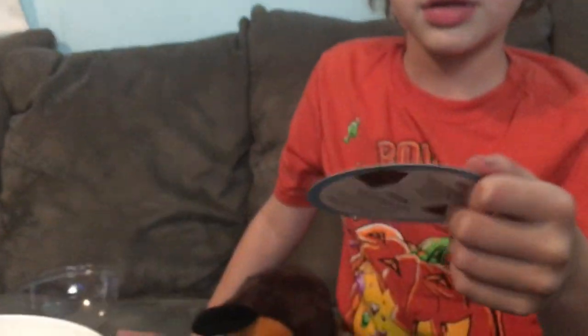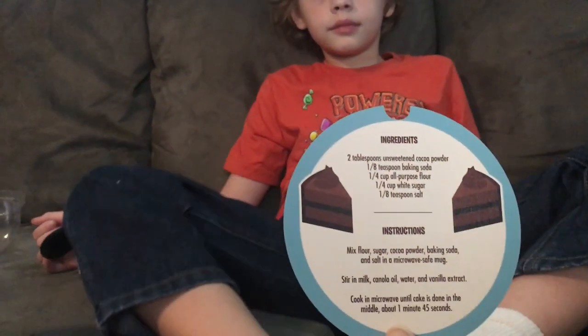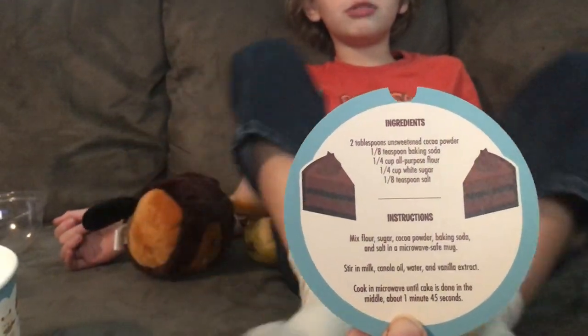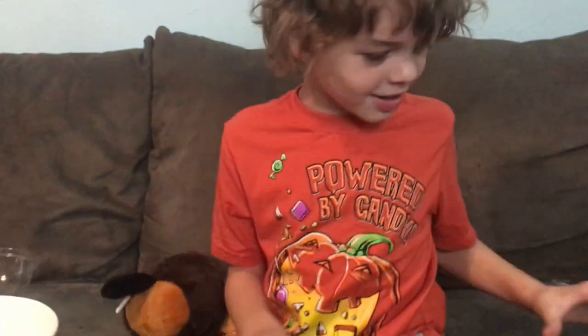Oh wait, there's something in the bottom. And what is that? It comes with — you can make your own dessert. It tells you how to make chocolate cake. What? Because he smells like chocolate cake. Smell him. Does he smell like chocolate cake?